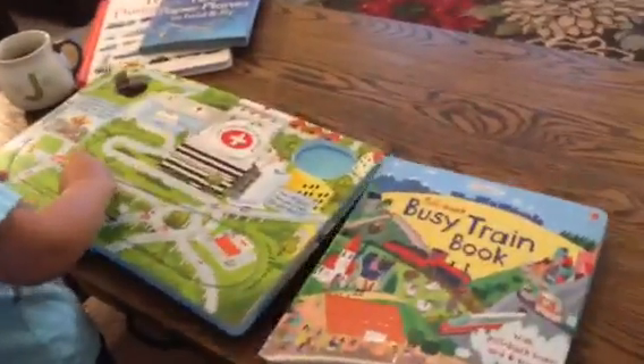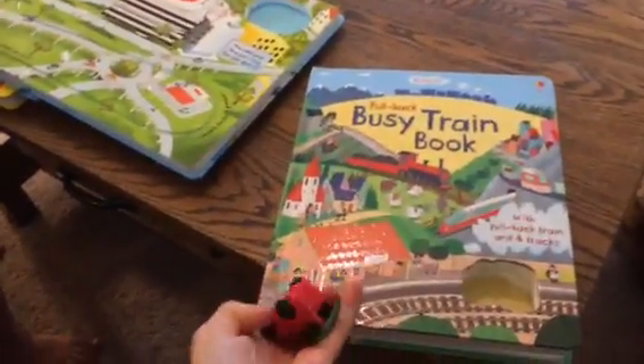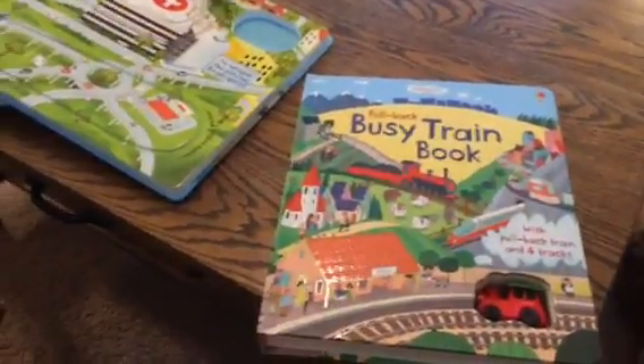These are great little books. Our pullback books are $24.99 — a great price. More than your average storybook, maybe, but for the amount of independent play that you get out of these, it's just fantastic.